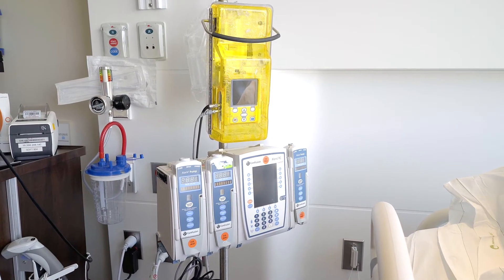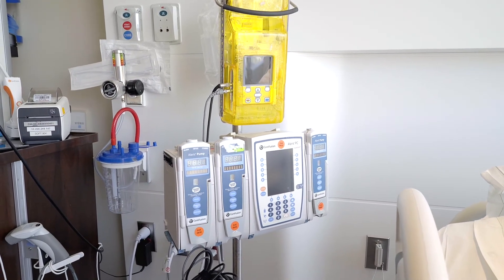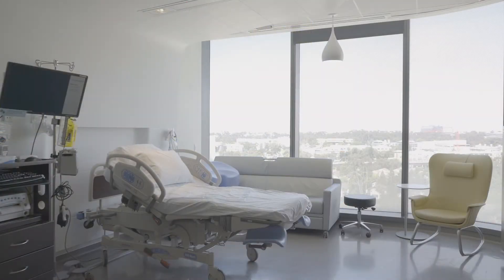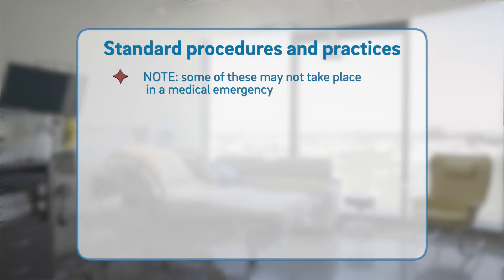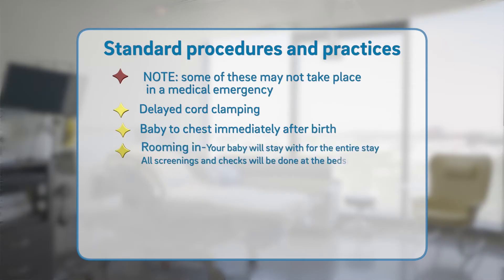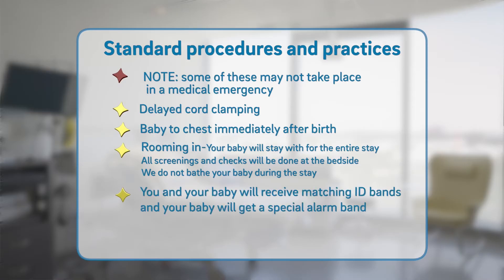We use the latest medical evidence to help you have the best birth possible. These are some of our standard procedures we practice — please note that any of these may not take place if a medical emergency were to occur. Our standard practices include delayed cord clamping, baby to chest immediately after birth, and rooming in — baby will stay with you for the entire stay and all newborn screenings and checks will be done at the bedside. We do not bathe the baby during their stay. For safety, you and your baby will receive matching ID bands, and your baby will get a special alarm band for the entirety of their stay.